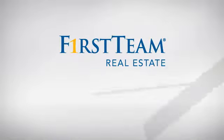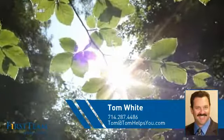At First Team Real Estate, you'll find a place you'll feel right at home in. This video is brought to you by your real estate agent, Tom.